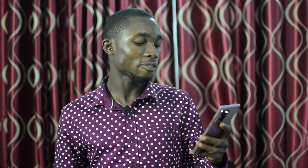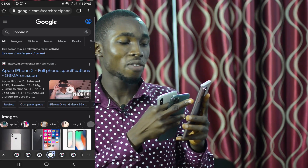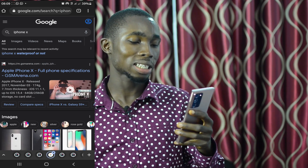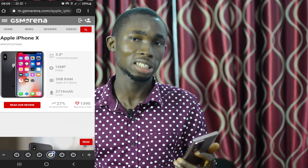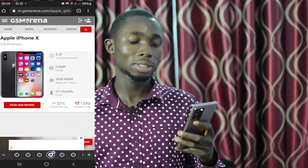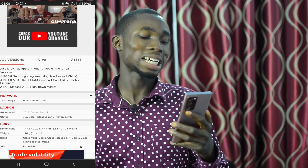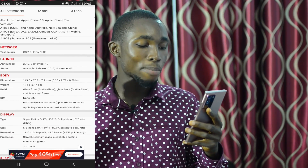If you have the Huawei 20 Ultra, you can check it on your browser and search for iPhone X. You can find the first link in GSM Arena, where you can find the IP level.